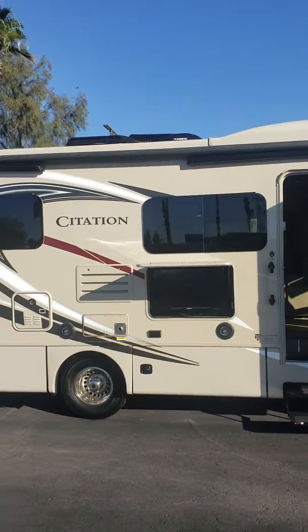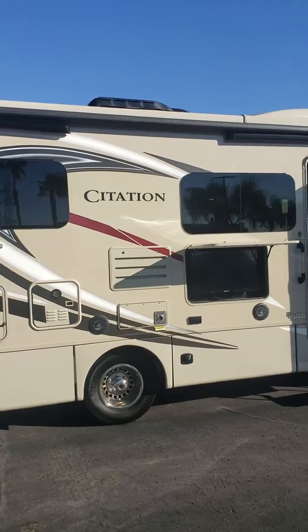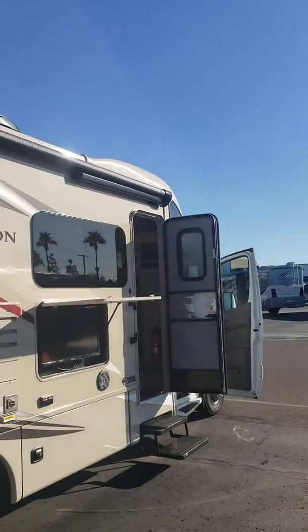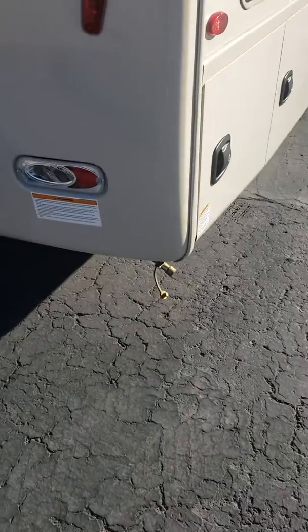I know you're looking for the View, but I tell you what, this thing is loaded with a lot of upgrades that the Winnebago has not — such as the tankless water heater, frameless windows, wind sensing awning, outdoor entertainment, side baggage doors, and there's an LP Quick Connect.